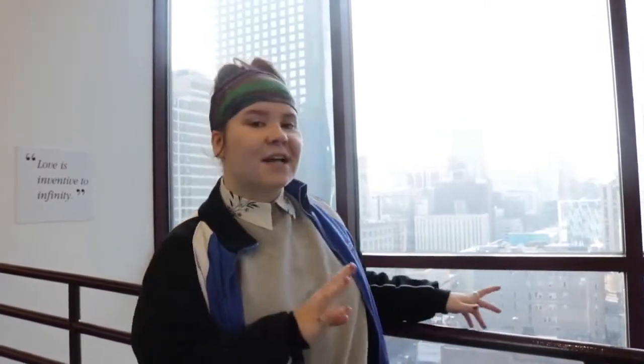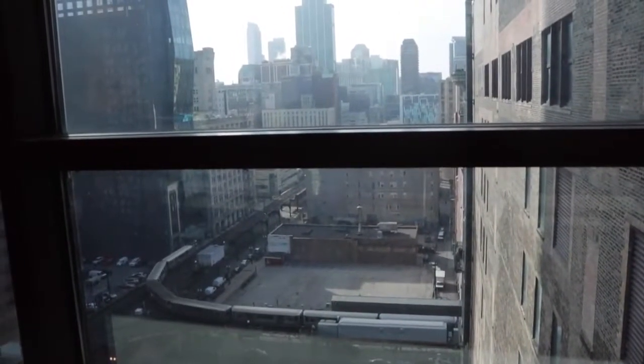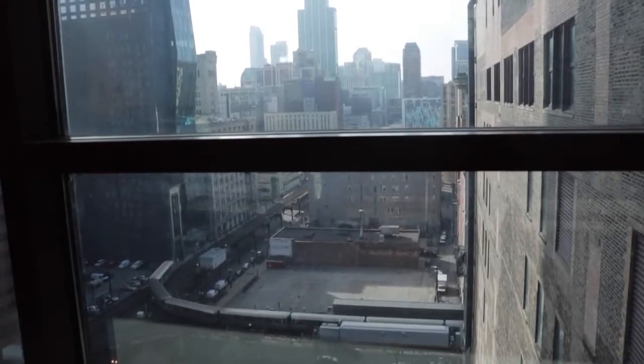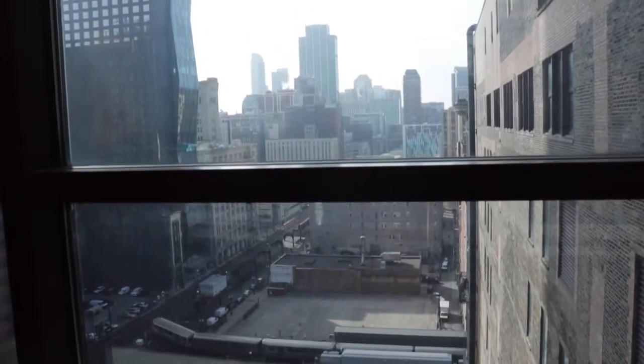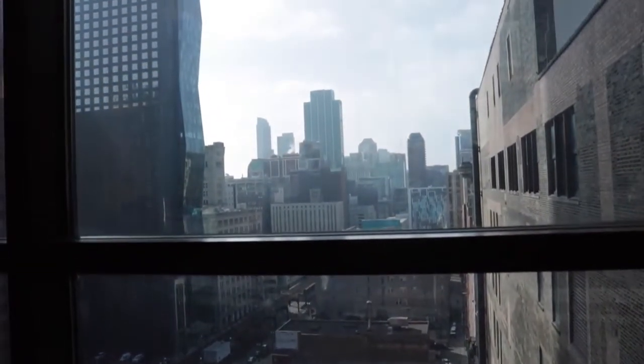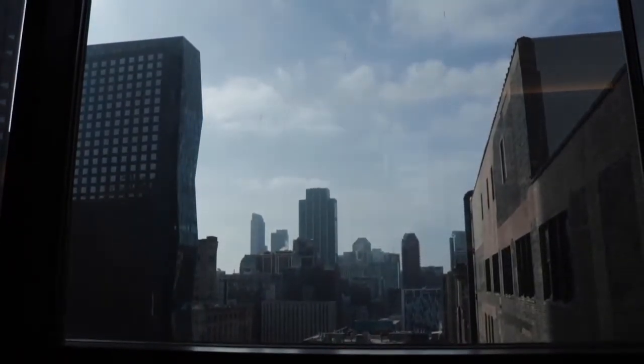Right now we are in between the DePaul Center and the Lewis Center, which is our law building. We're on the sky bridge. If you're walking on the sky bridge, you can see the L down there. With your DePaul tuition, you do get a free CTA U-pass that lasts during the academic year. As long as you're enrolling in and taking classes, you should get free unlimited rides on all Chicago public transit. So that's really fun.